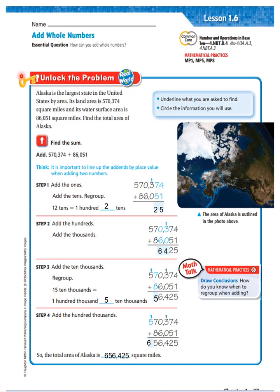Unlock the problem. Alaska is the largest state in the United States by area. Its land area is 570,374 square miles and its water surface is 86,051 square miles. Find the total area of Alaska. I am being asked to find the total area of Alaska. I am going to use the 570,374 and the 86,051 square miles.